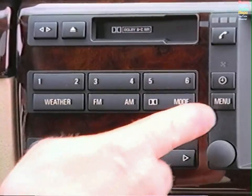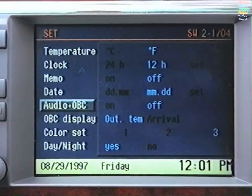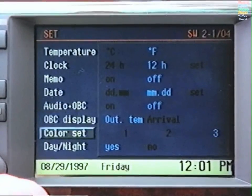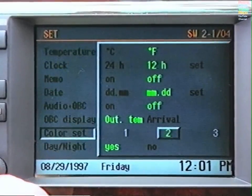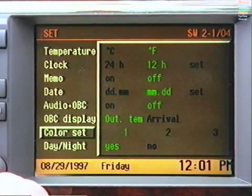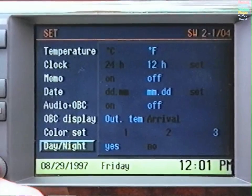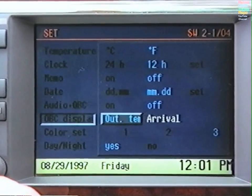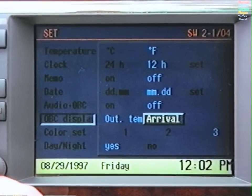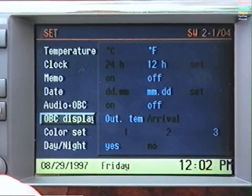Press the Menu button and select Set. Use the control knob to make your selections. You may choose between three different background colors. If you select Yes for Day-Night, the screen will automatically darken when the headlights are turned on. At OBC Display, choose between Arrival or Outside Temperature for the onboard computer display.